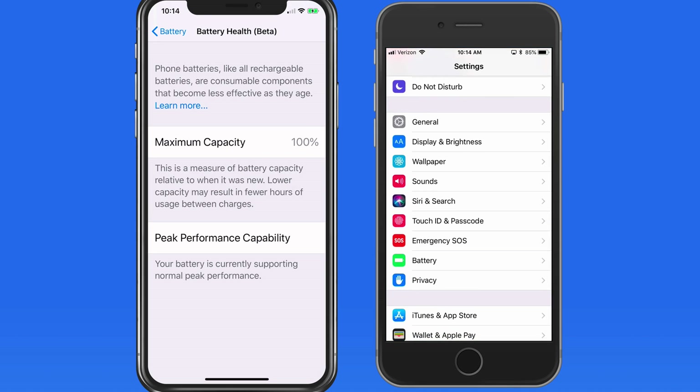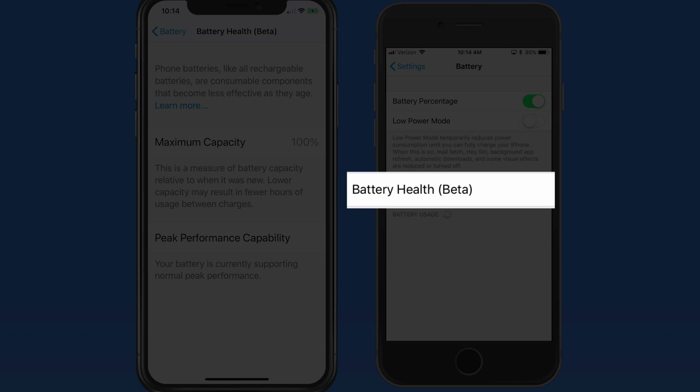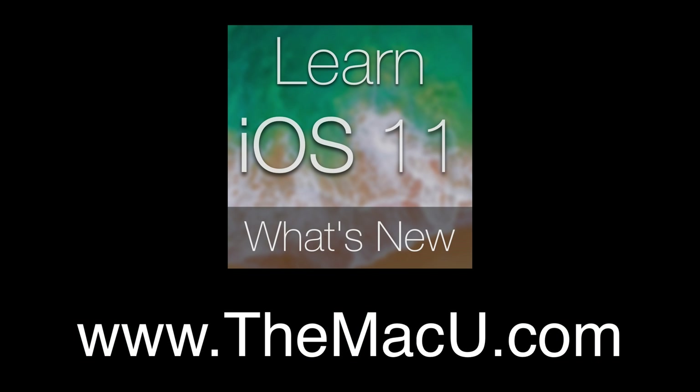Remember, battery health can be found in the Settings app and the Battery section on iPhones that are running iOS 11.3 and later. Learn much more about all the new features in iOS 11 in the full tutorial available at themacu.com.